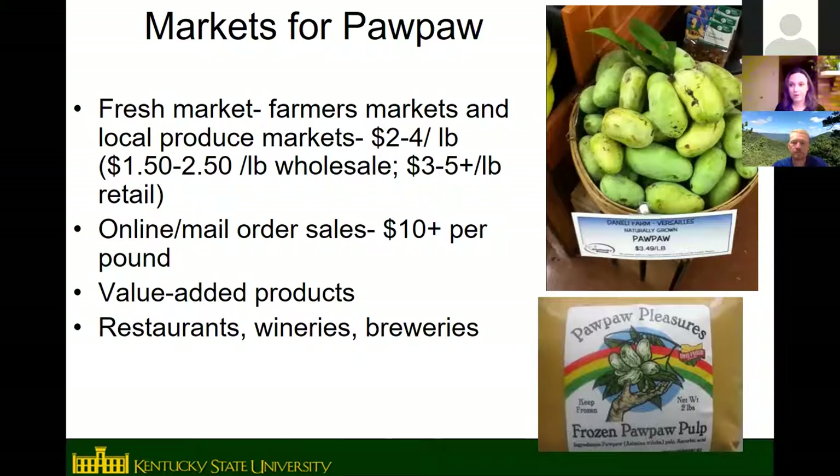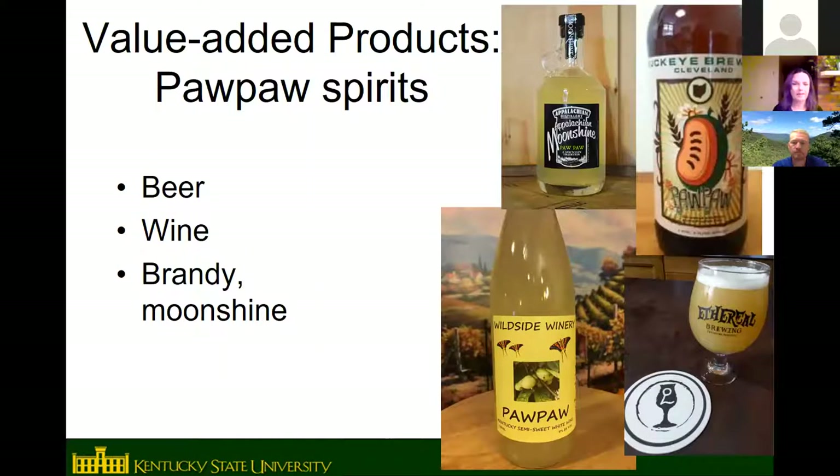For marketing pawpaws on the fresh market, it's mostly a local business due to the short shelf life and difficulty shipping. Local farmers markets, produce markets, and some online mail-order sales are options, and fresh fruit can command high prices. However, frozen fruit and value-added products are probably the best marketing avenue. Wineries, breweries, and distilleries have been buying most of the pawpaws grown in the state in recent years, with pawpaw beer, wine, brandy, and moonshine being the most mainstream products on the market.